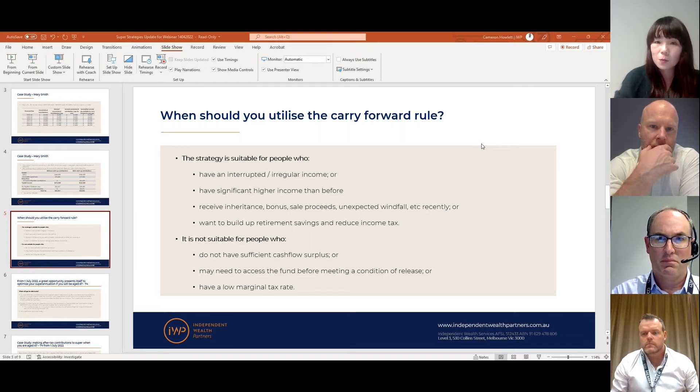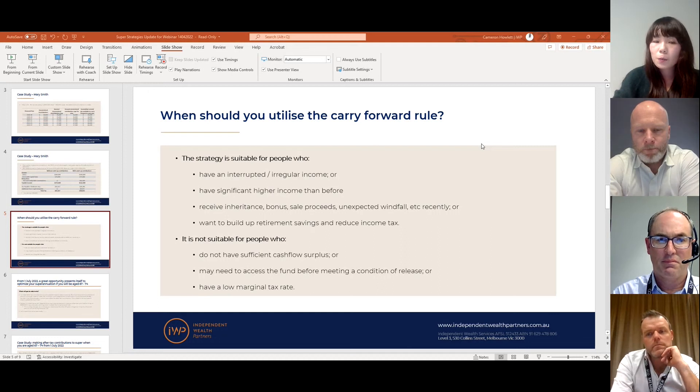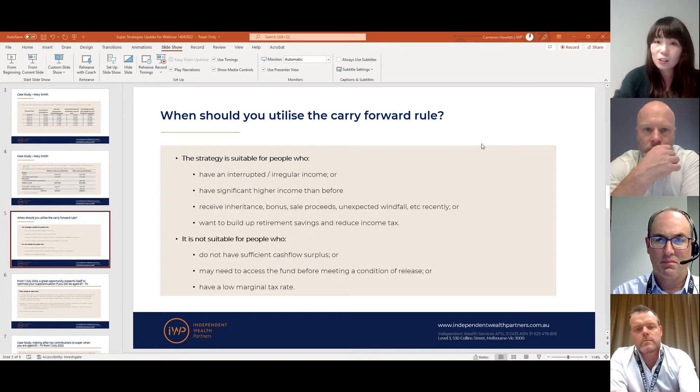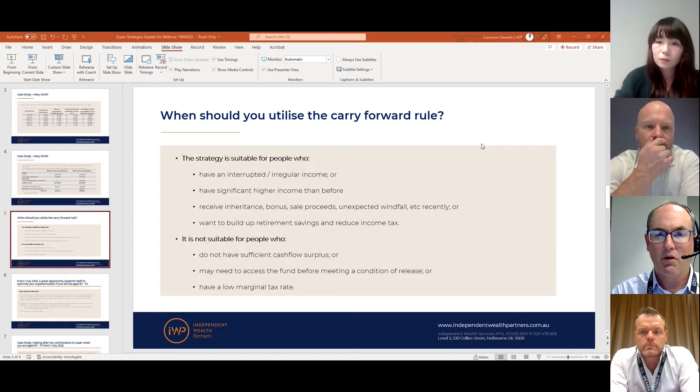It really is a case-by-case scenario. Key factors to consider include your future expense needs, any plans to upgrade your home, and how far away your retirement is. The last point: it also depends on your personal tax rate. Concessional contributions are taxed at 15% regardless of your personal income, so unless your personal tax rate is higher than 15% after the tax deduction, you won't really have any tax benefit by applying this strategy.